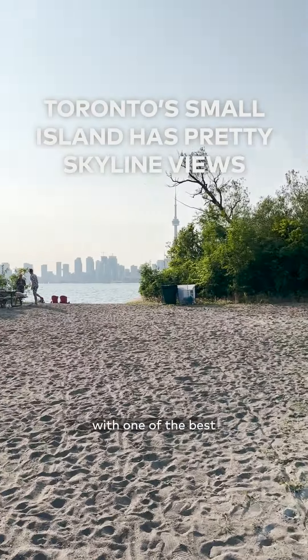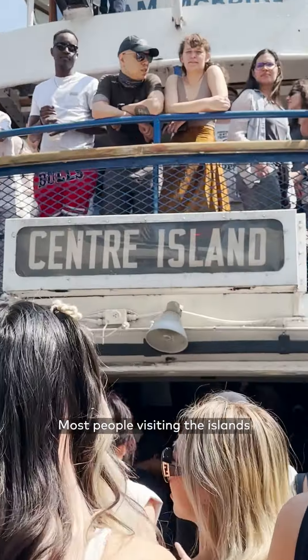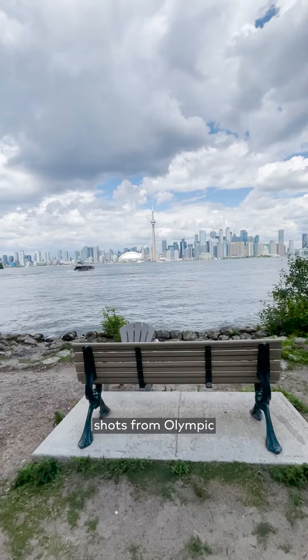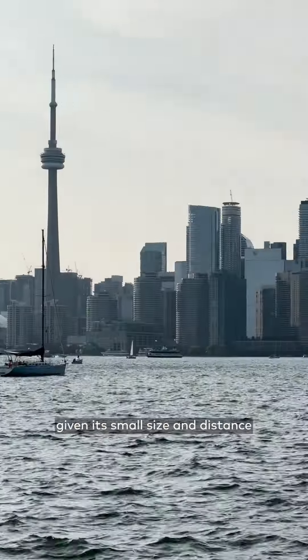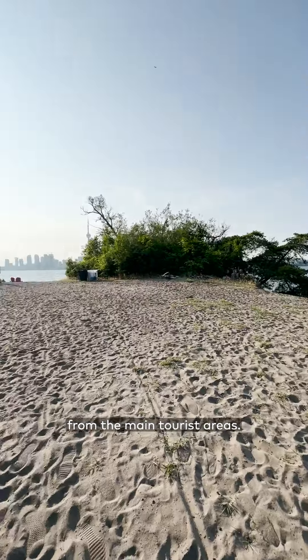Here's how to get to Toronto's lesser-known island with one of the best views of the skyline. Most people visiting the islands might snap skyline shots from Olympic or Ward's Island. However, Snake Island, in my opinion, is the most underrated of them all, given its small size and distance from the main tourist areas.